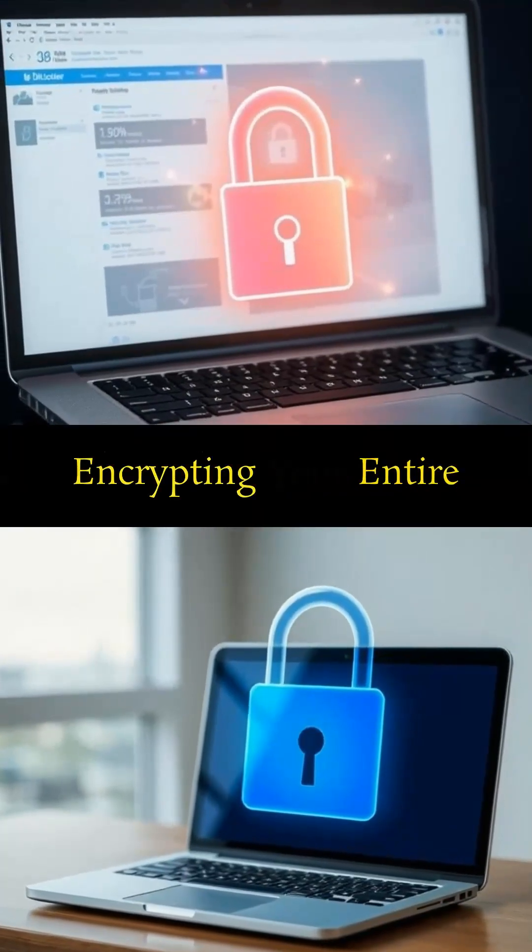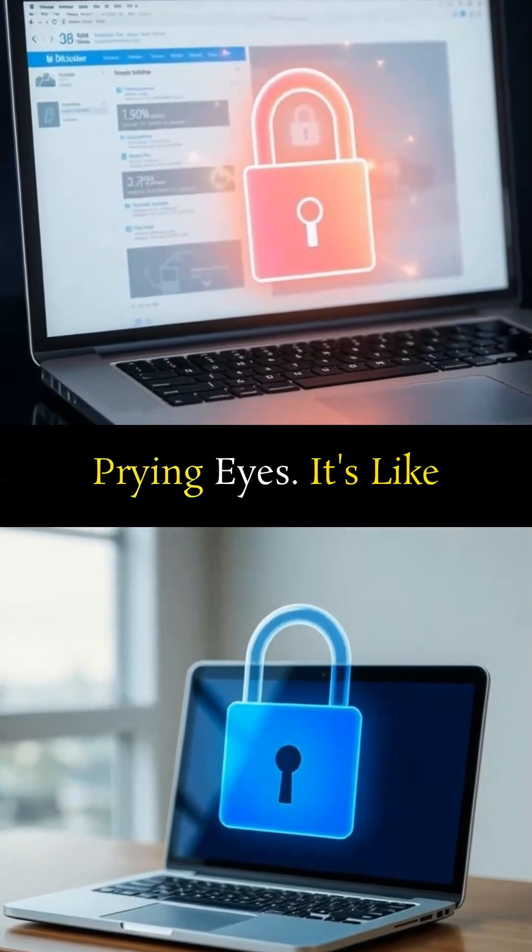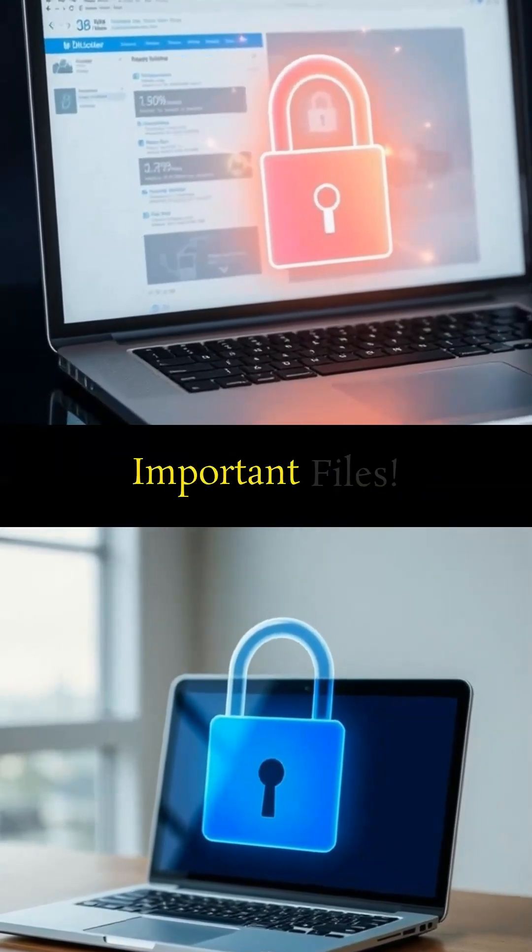Then there's BitLocker, encrypting your entire hard drive to protect sensitive data from prying eyes. It's like having a personal guard for your important files.